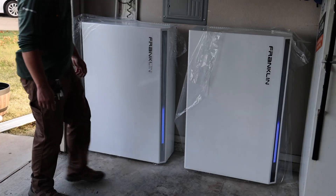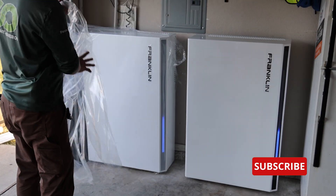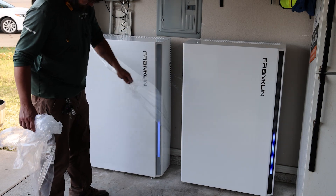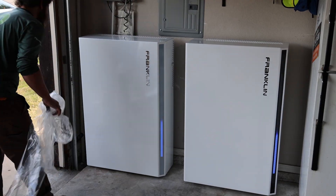You can learn more about the Franklin Whole Home battery backup and other home battery backup solutions by subscribing to this YouTube channel. Hit the like button below if this interests you, and hit the notification bell if you want to hear about new videos in the near future. Share this video with your friends and family, and if you have any questions or comments please leave them in the comment section below.